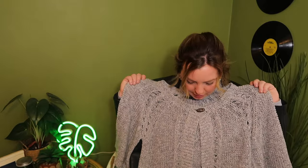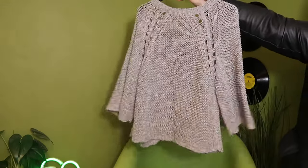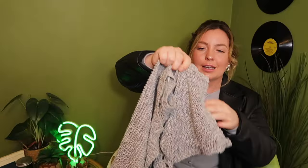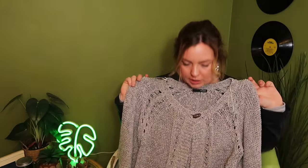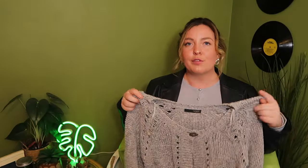Moving on to a lovely grey cardigan type of thing. This one's got like one button and then just opens up — a perfect layering piece to wear with a basic t-shirt underneath. Love the bat sleeve — really nice. Whether it's trousers or a sleeve, I love a good flare. This one was £4 from Barnardo's and it's from Asda. Just a nice cute little cardigan to wear with a pair of jeans and some boots — a nice casual outfit for this time of year.